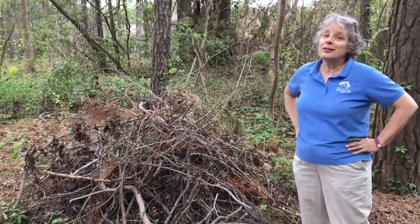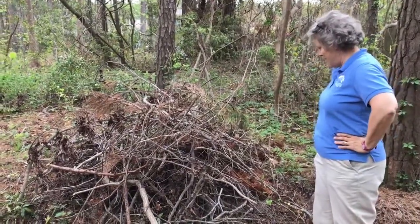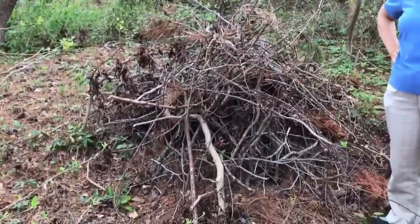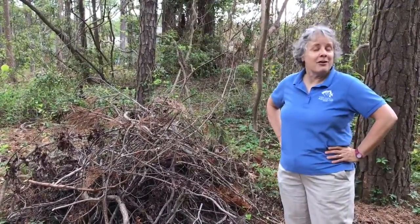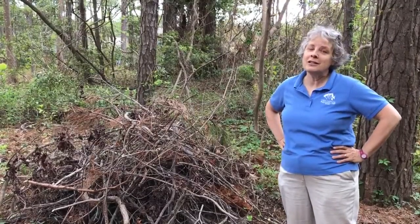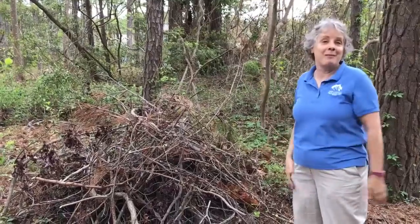I'm challenging you to learn something from your own backyard. And today I'm standing right in front of a stick pile. Why would I have a stick pile in my yard? Well, when we are trying to encourage folks to think about habitat in their own yards, this is an example of a great way to create some lovely habitat.